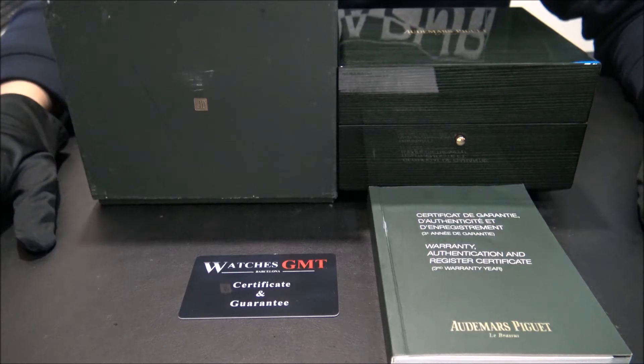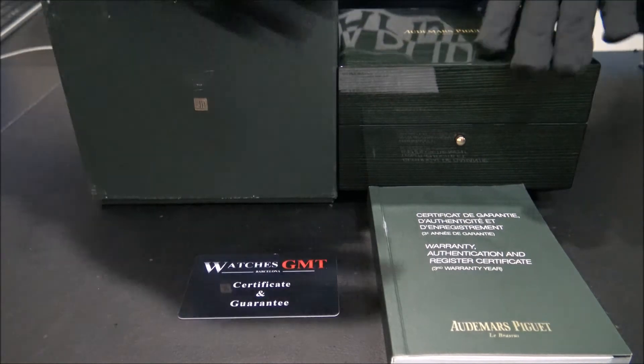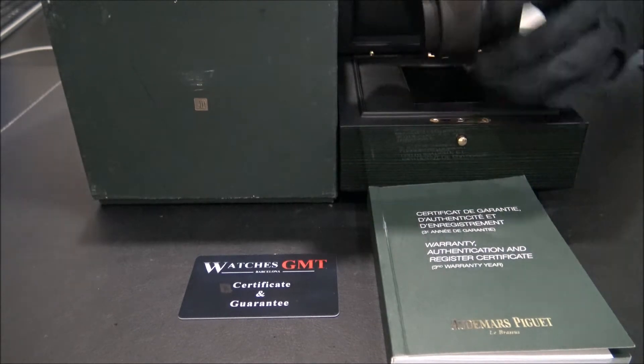Hello, we are Watches GMT, we buy and sell luxury watches. Today we want to show you an Audemars Piguet.